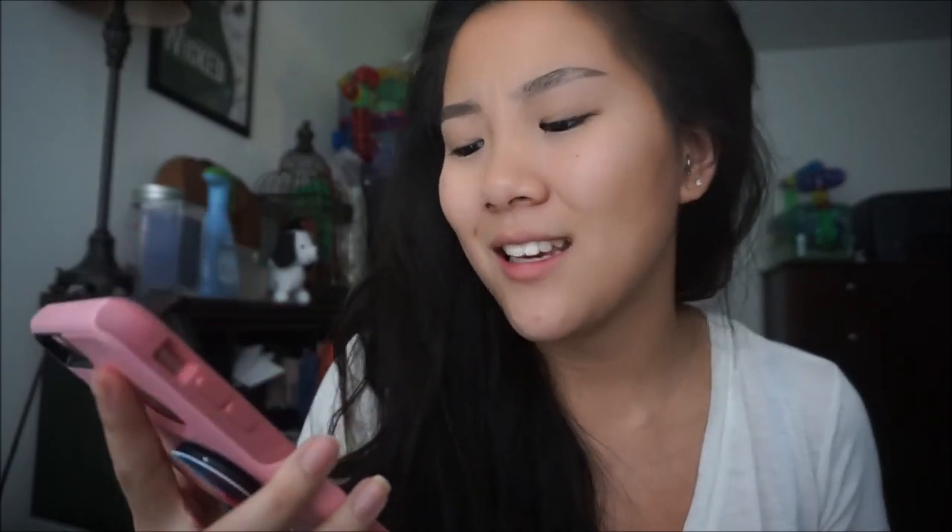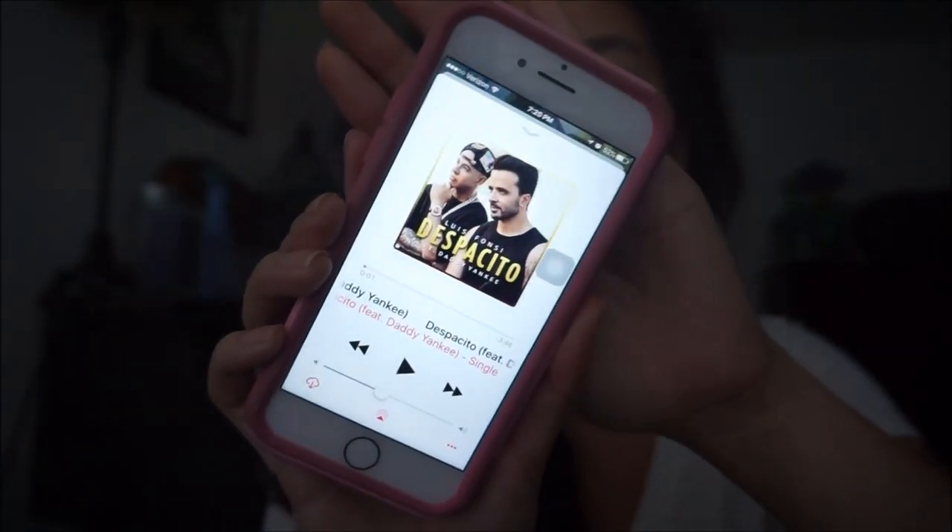My favorite song for this month is 'Despacito' — and not the Justin Bieber version, although I've listened to that one and I like it. I actually listened to the original first, and after listening to that one for so long, I just like the original version so much better. It's by Luis Fonsi featuring Daddy Yankee. It's such a good song — upbeat but kind of sexy at the same time, and with the Spanish accent it's just really enjoyable.